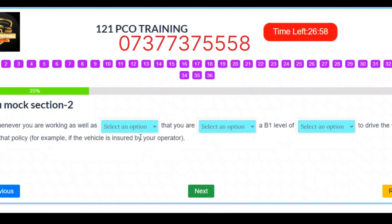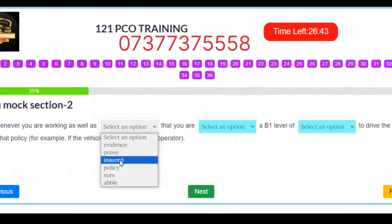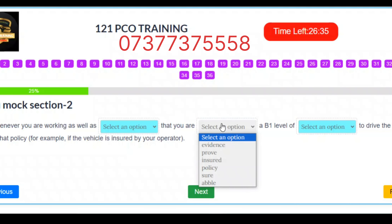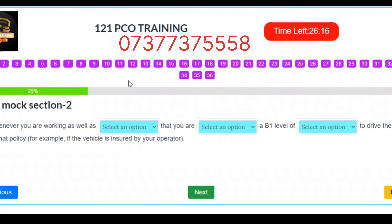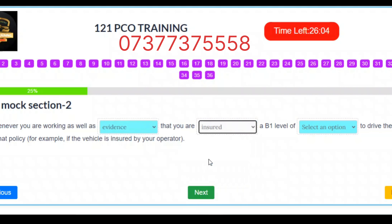Question 9. Whenever you are working, you should be able to provide evidence that you are insured to drive the vehicle under that policy. For example, if the vehicle is insured by your operator. Correct answers: Slot 1 – Evidence. Slot 2 – Insured. Slot 3 – Policy.